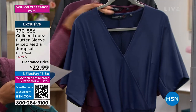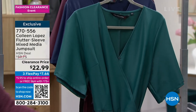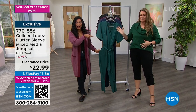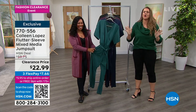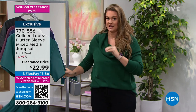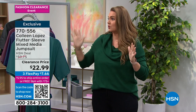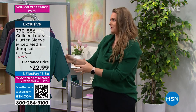Extra small to 3X. Emily Binding is joining us to help with some Colleen Lopez. I'm really good — you look so cute, and the sweater you're wearing is coming up too. I can't even believe we have any of these jumpsuits left because it is simply amazing. It's like it was tailor-made for all of our bodies, no matter if you're short, tall, or carry your weight in your hips or chest. It works for all of us, and that's important.